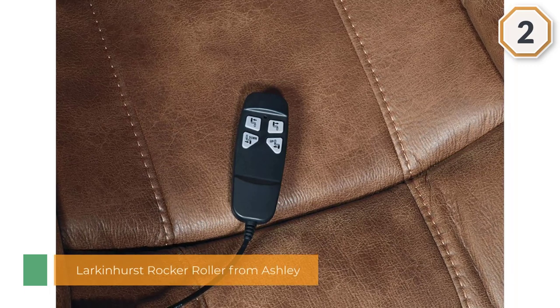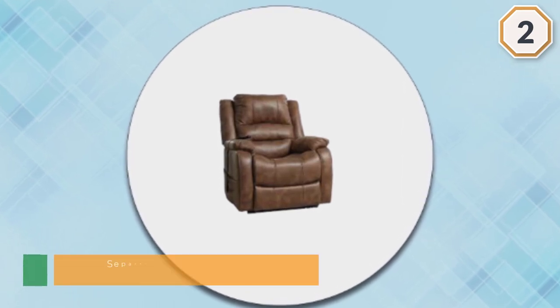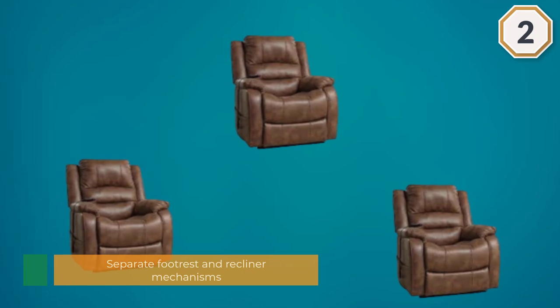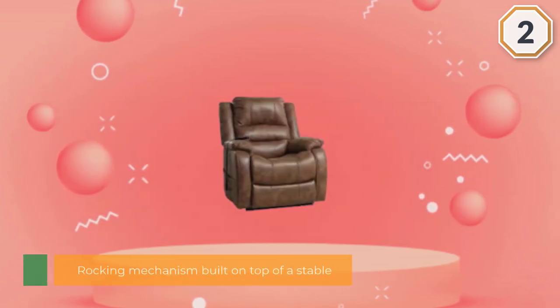With a versatile form factor, separate footrest and recliner mechanisms, and a rocking mechanism built on top of a stable bottom base, this versatile multipurpose recliner is great for lounging, sitting upright, sleeping and more. Manufactured and sold by Ashley Furniture, a top national brand, this recliner is one of the most popular of its kind.